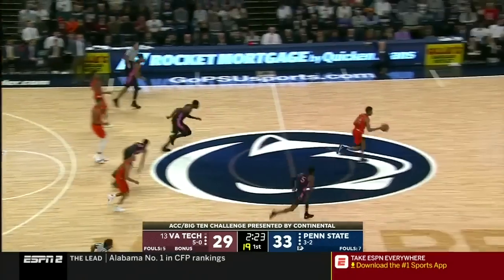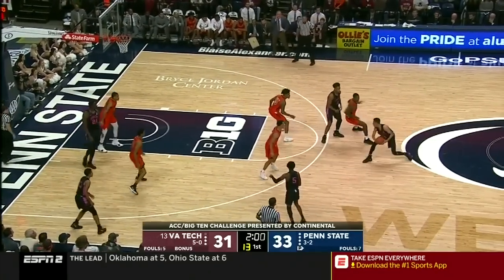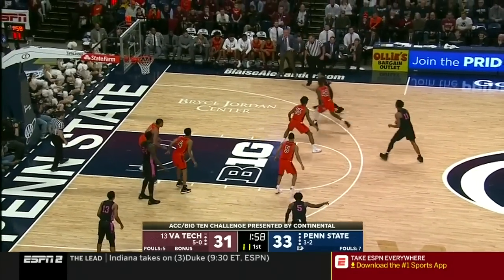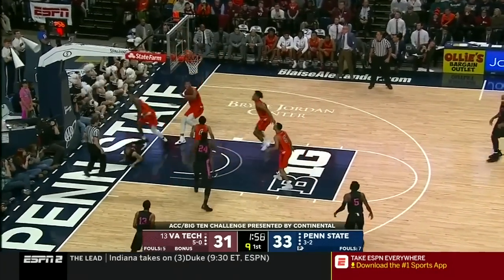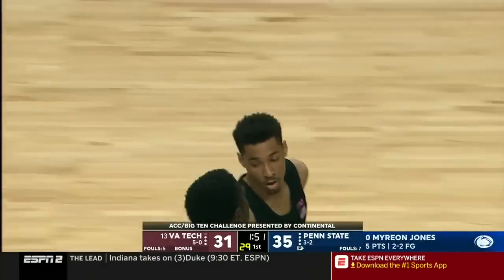Nice play here by Alexander Walker. He called a foul, gets a steal, gets the bucket. Two minutes to go, first half. Here's Jones again, gets a step on Outlaw. Myron Jones from the outside to the inside.